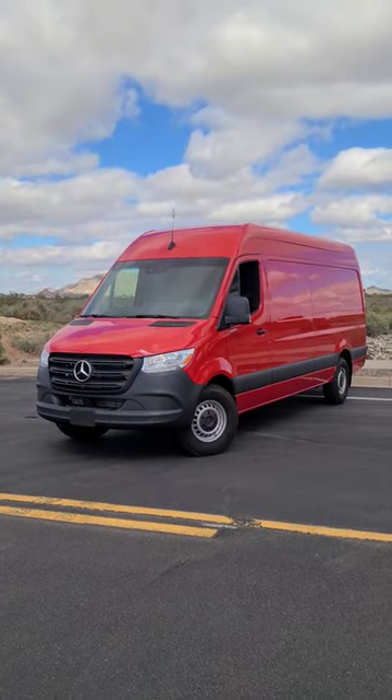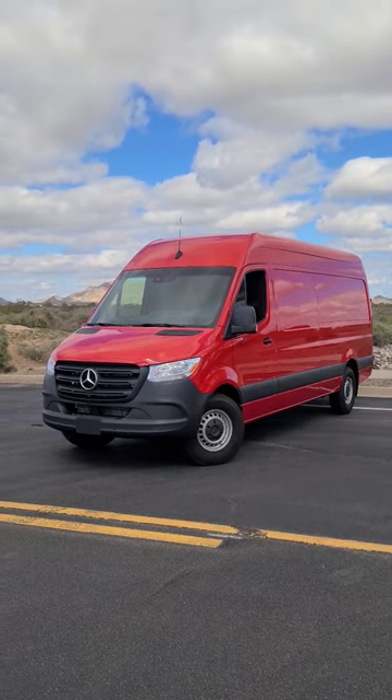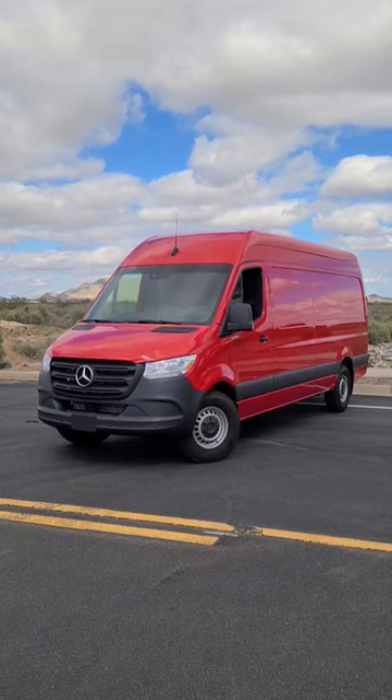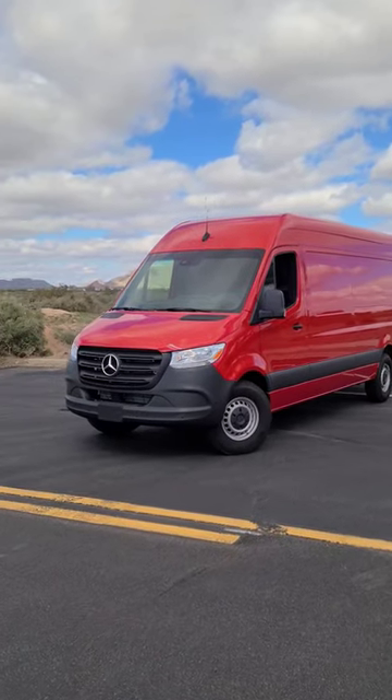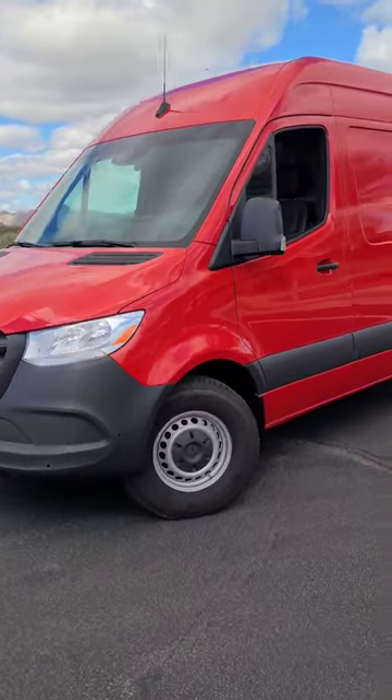Doing a quick walk around on a unique vehicle this week — we have a 2021 Mercedes-Benz 2500 diesel 170-inch cargo van. Let's do a quick exterior walk around; a full review will be live on Sunday.